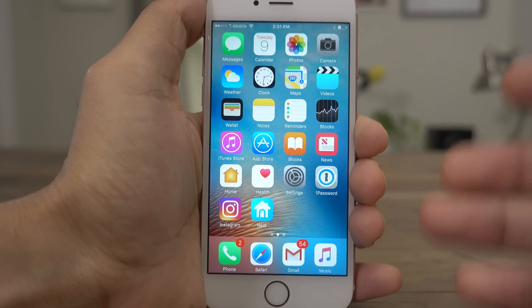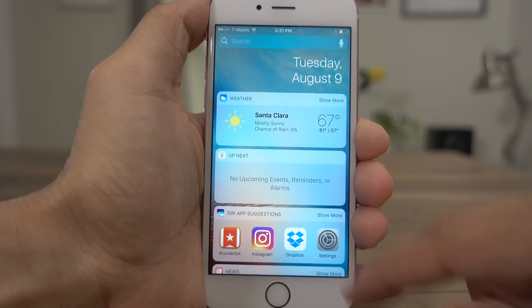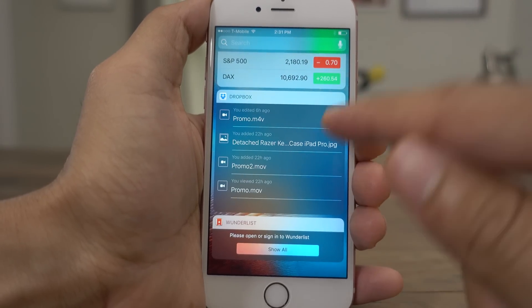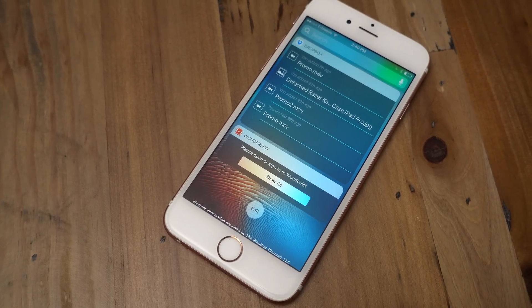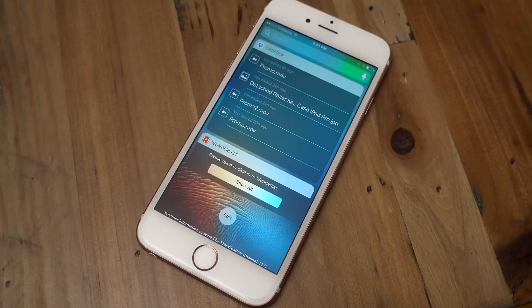iOS 10 beta 5 gives you a new dark background for third party widgets in Widget Center. Now this doesn't necessarily mean that dark mode is coming, but it does help you differentiate first party widgets from third party widgets. I think it looks really nice and above all it's easy to read.